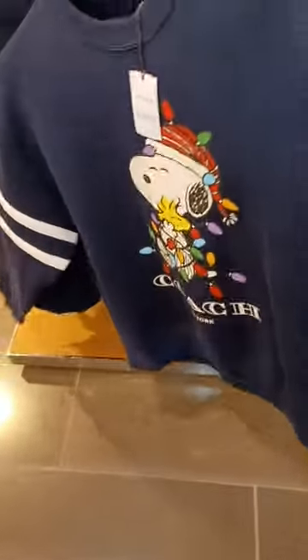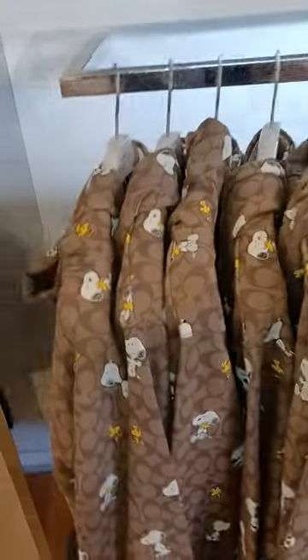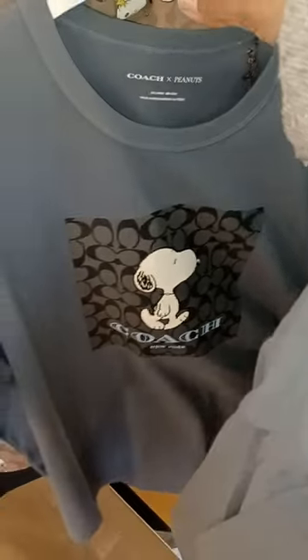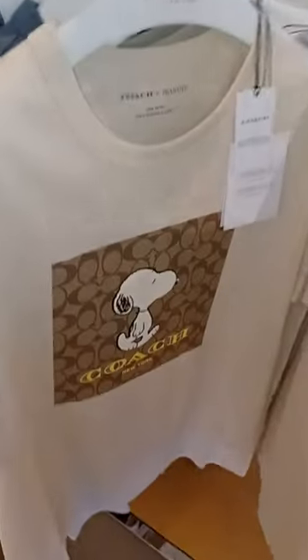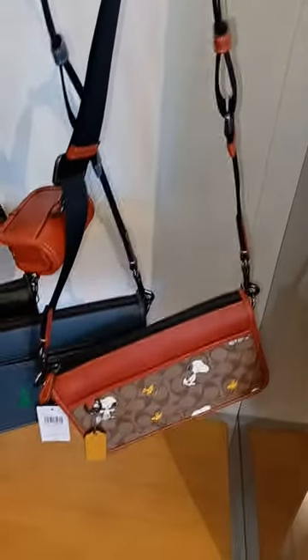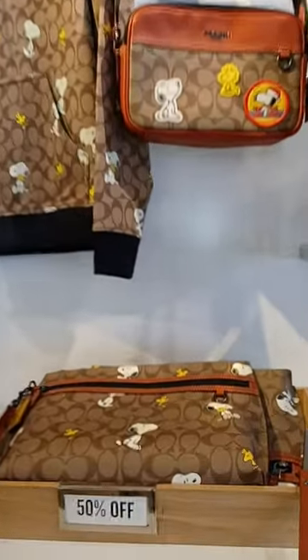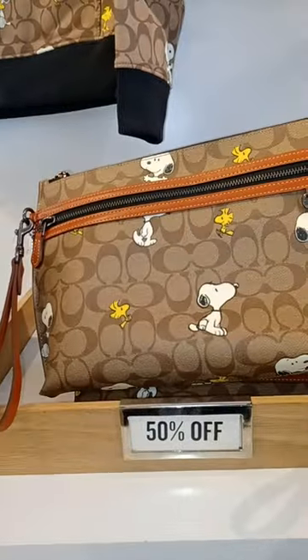They also have the sweatsuit here. Check it out — the Snoopy for Christmas. They got sweatshirts that go with it. They got this one, and they got shirts. They got gray, then they got the white and brown, and they got this. This is really cute, you guys — a little bag right here. So that's nice. Little bag, cute.